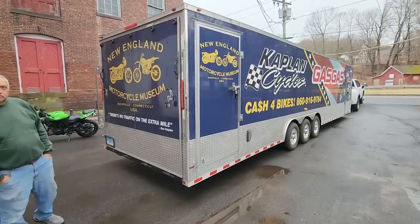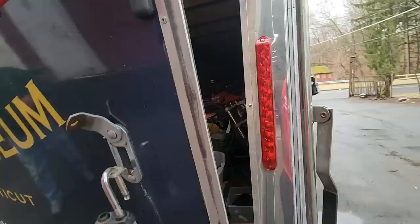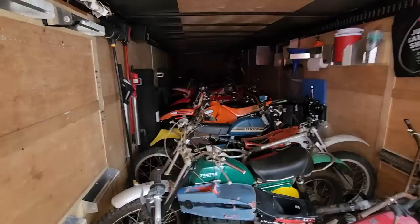Good morning fellas, James is back with a full load here. What do you got in here James? We got everything — a little bit of everything. The suspense is killing me. Oh man, you got a full house here — 40 foot trailer. Two strokes, four strokes, I think there's a Harley up in the front. Let's get this unloaded.